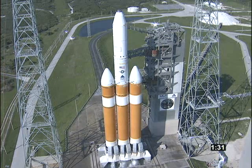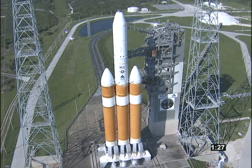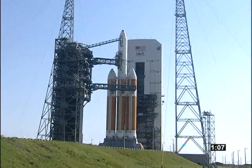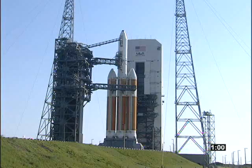T-minus one minute, 30 seconds. T-minus one minute, 20 seconds, and counting. Second stage LH2 securing started. National Reconnaissance Office payload L-15 is ready to embark on a national security mission for the United States of America. T-minus 60 seconds.